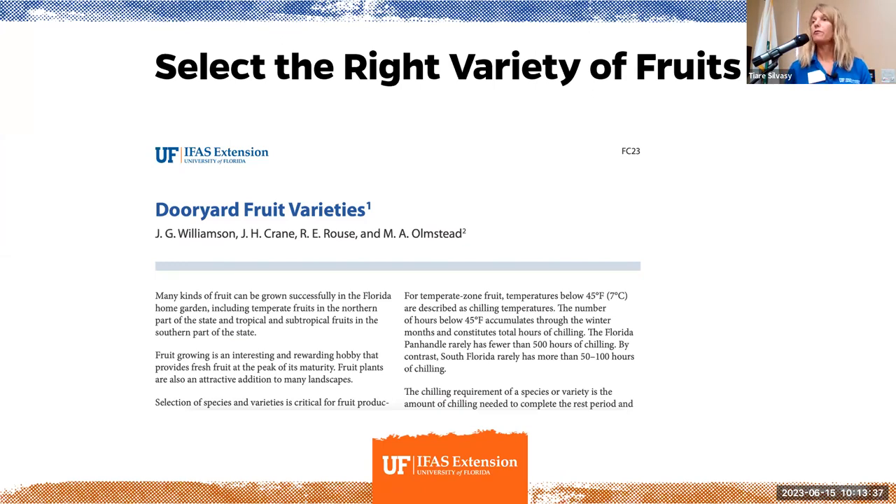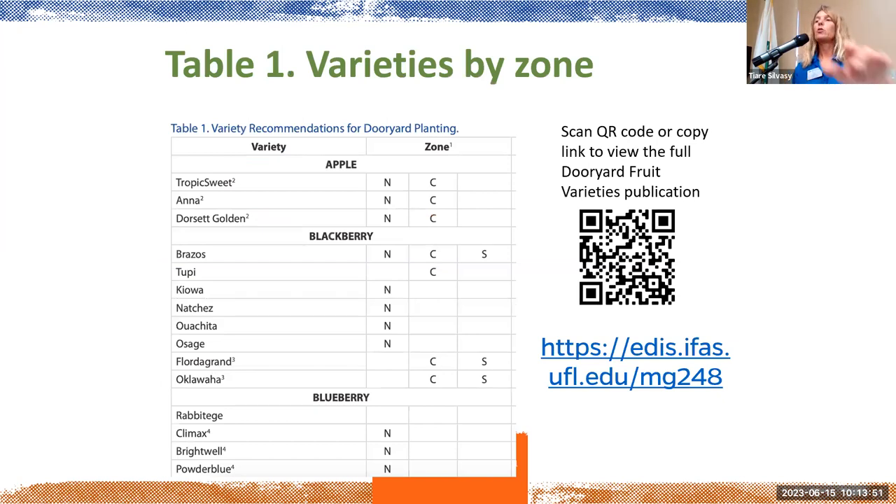Selecting the right variety is important too, and this is a complicated topic. We have a UF IFAS expert in South Florida, Jonathan Crane, who co-authored a publication with Jeff Williamson and others called 'Dooryard Fruit Varieties.' It's mostly for fruit trees and shows varieties by zone. For example, apples are listed first — they grow in north and central zones, though I still don't recommend them for Tampa. The best varieties are Tropic Sweet, Anna, and Dorset. If you go to a fruit tree nursery with 10 different apple varieties, print this publication out and ask: 'Do you have an Anna or a Dorset?' That's what UF says are the best varieties.